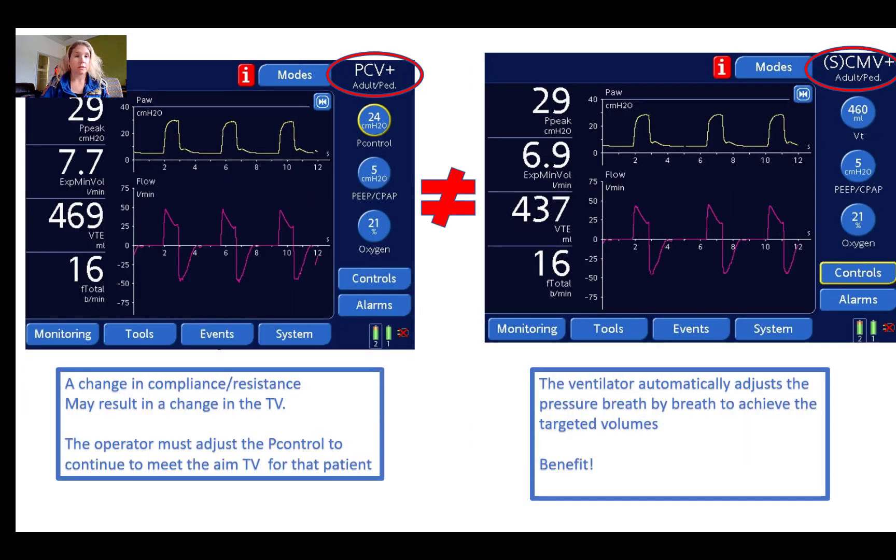When are they not the same? In pressure control ventilation, a change in compliance or resistance may result in a change in tidal volume, and the operator must manually adjust the pressure control to continue meeting the target volume. In PRVC, one of the key benefits is that the ventilator automatically adjusts the pressure breath by breath to achieve the targeted volume — and that is a significant benefit.